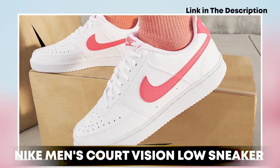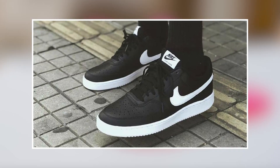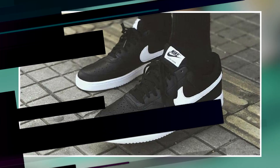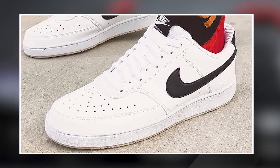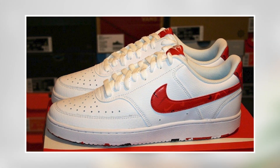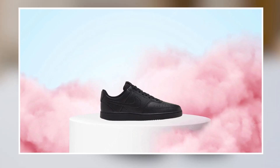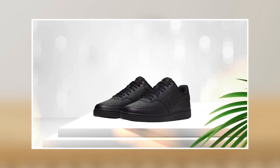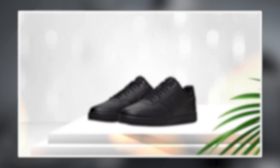Moving on to number 2, the Nike Men's Court Vision Low Sneaker. This is an excellent choice for anyone looking for a stylish and comfortable pair of sneakers for everyday wear. Made from high-quality materials with a comfortable and lightweight design, they are perfect for all-day wear. The low-cut design provides excellent flexibility and range of motion, allowing your feet to move freely and naturally.